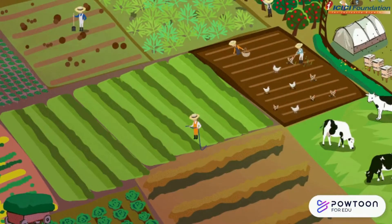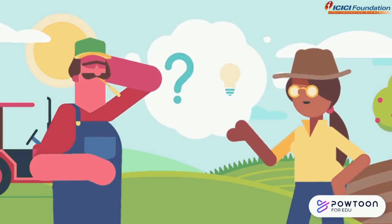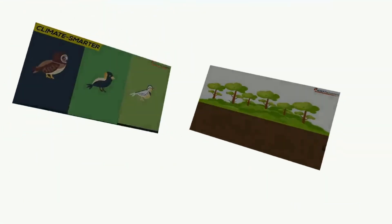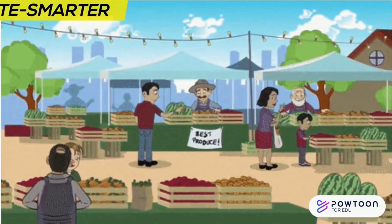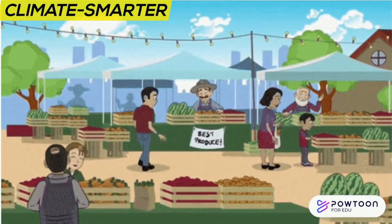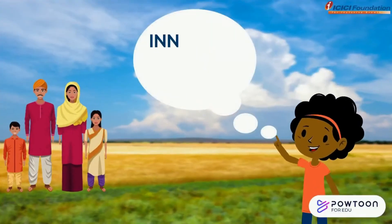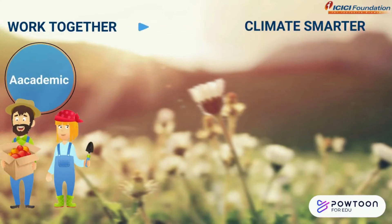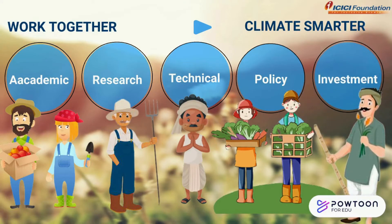Farms of every type and every size can become climate smarter. For example, by identifying and promoting farming practices and tools on a continuous basis; using inputs more efficiently to grow more from less; and building markets where farmers can access what they need and sell larger amounts of what they produce. Climate change is a challenge to our food system, but it's also an opportunity for us to innovate and adapt. We must work together to become climate smarter and to support the necessary technical, policy, and financial solutions that our farmers need.